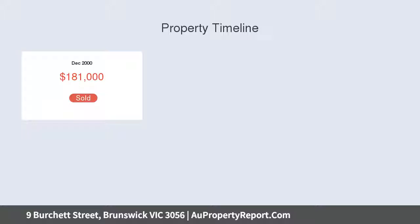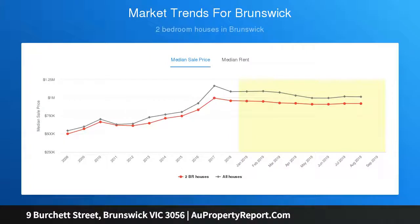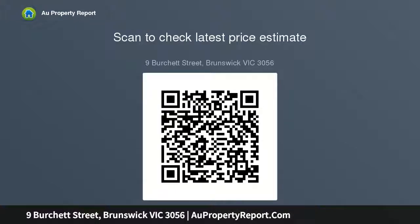The rare opening on a deep 163 square meters allotment gives enthusiastic renovators license to think big and build out and or up to create a state-of-the-art residence STCA. In a location that boasts the shopping and epicurean delights of Sydney Road, Tramps, Brunswick Station and Park's walking distance and the CBD less than 5 kilometers away, inspect and be inspired.